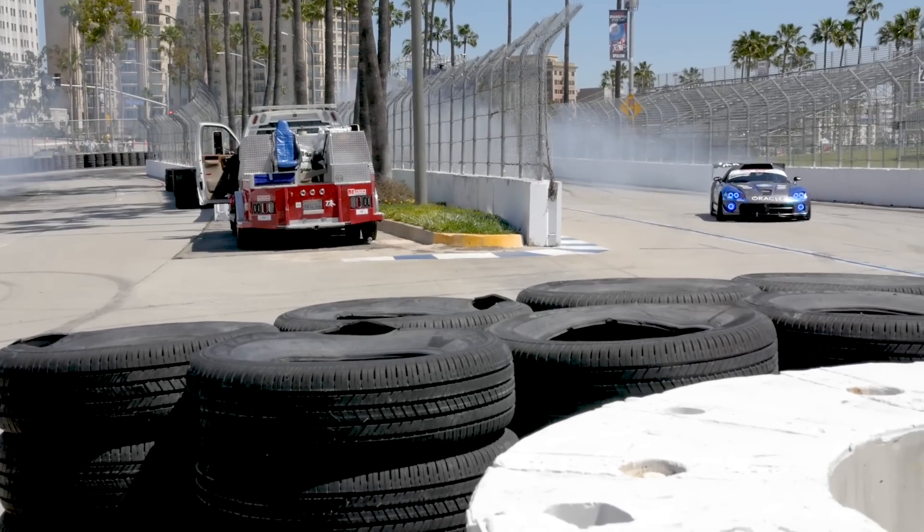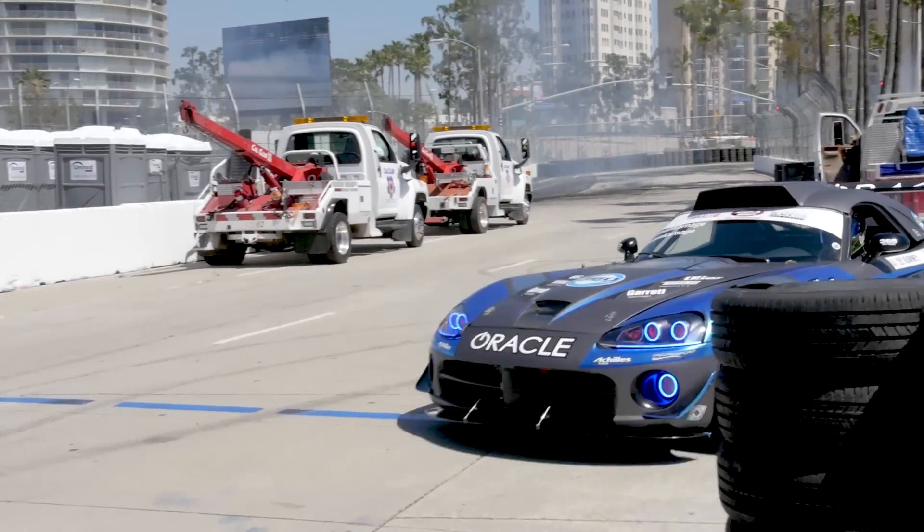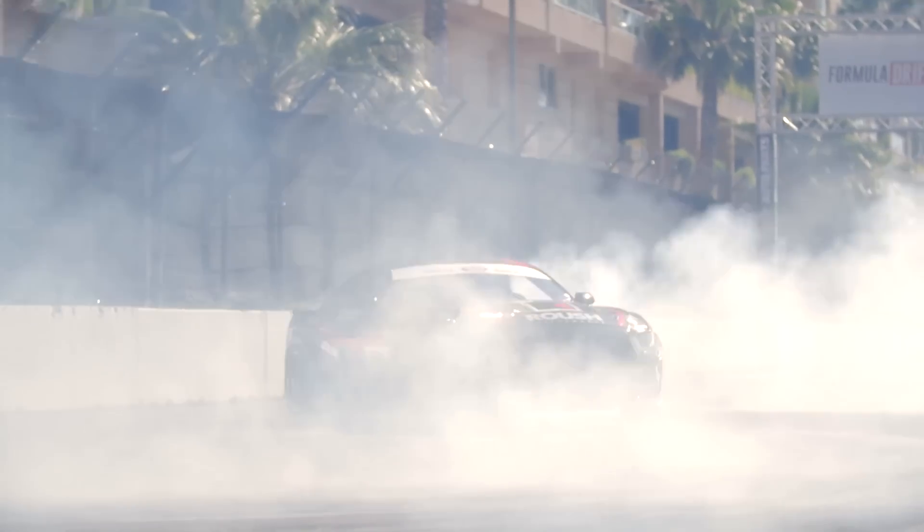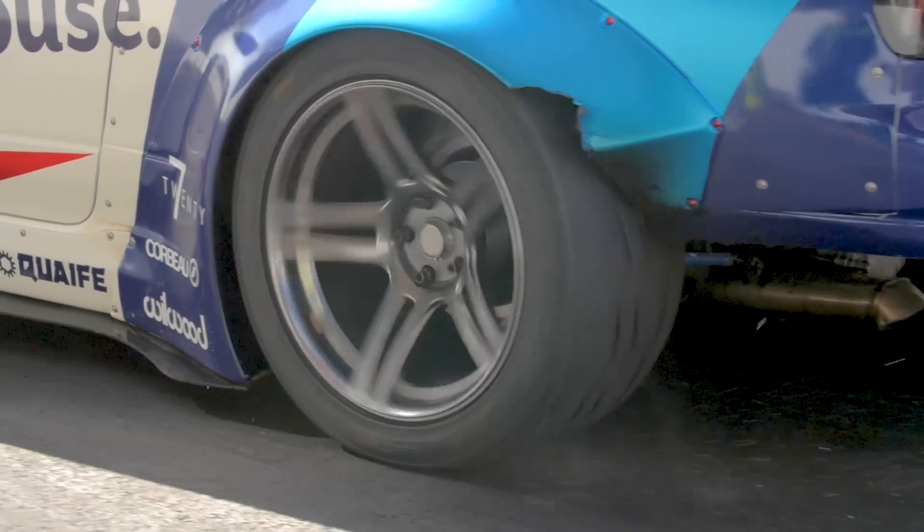Some of these cars are making over 1,300 horsepower. They burn through rubber very fast. They even do donuts to warm up their tires, but they have to be careful because they need to make at least two runs per set of tires.